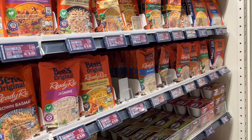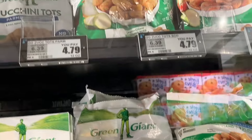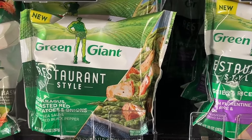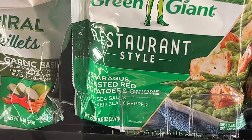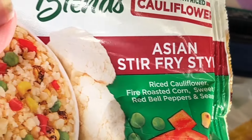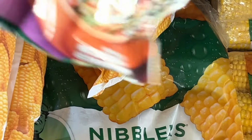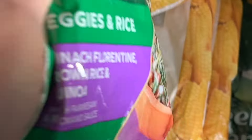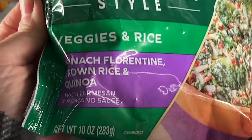Now we're going to the frozen department. Look at all the fun vegetables they have. I love veggie tots — they've got spiralized vegetables, veggie fries, veggie tots, little meals with grains and vegetables. Again, you could add grilled chicken, shrimp, steak, or pork. Look at this Asian stir fry — there's cauliflower rice in that, but you can add a little regular rice to bulk it up. It can make a quick dinner because we all don't have a lot of time.